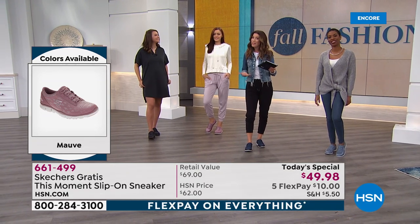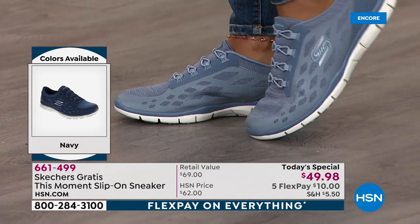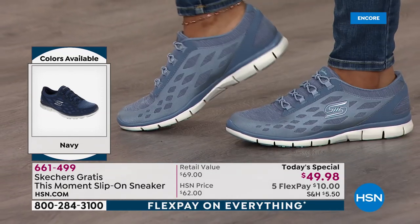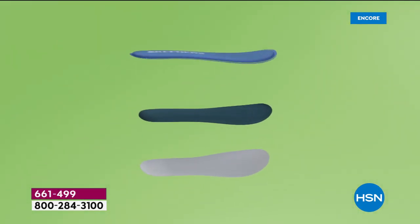This is a shoe that you're really going to love. If you haven't tried the memory foam insoles, they are like the bomb — they feel amazing. Your feet are happy, and no one likes walking around on sore feet.